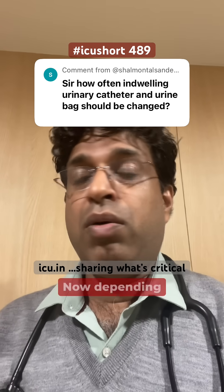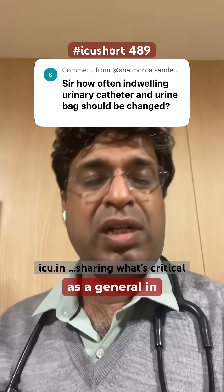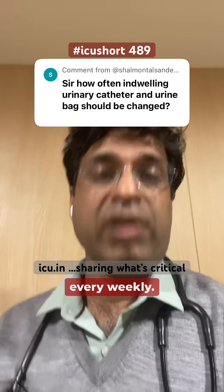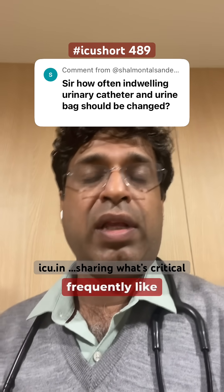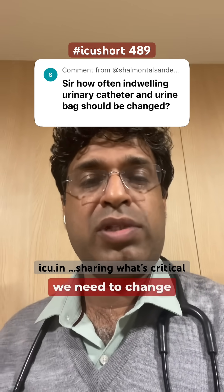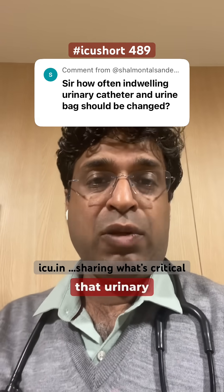Regarding the urometer or urobag used in routine practice, they are changed every week. This is because they are handled very frequently. So the urometer and urobag need to be changed weekly.